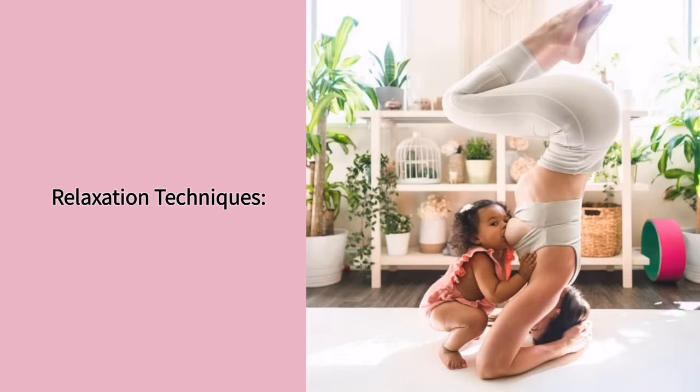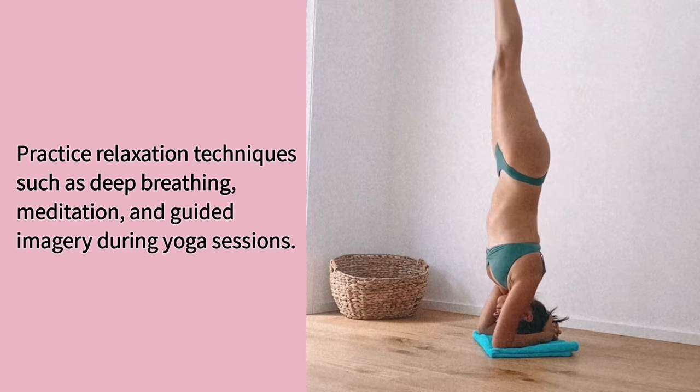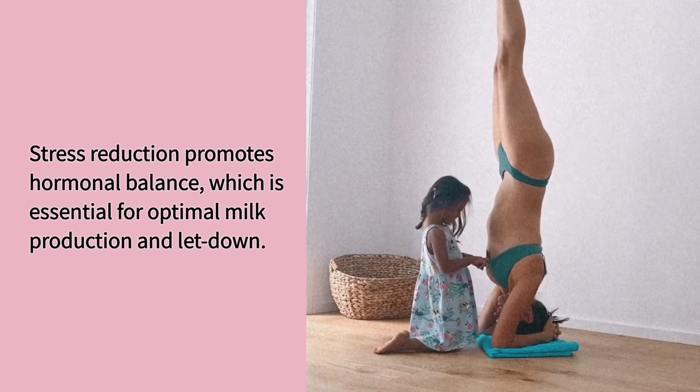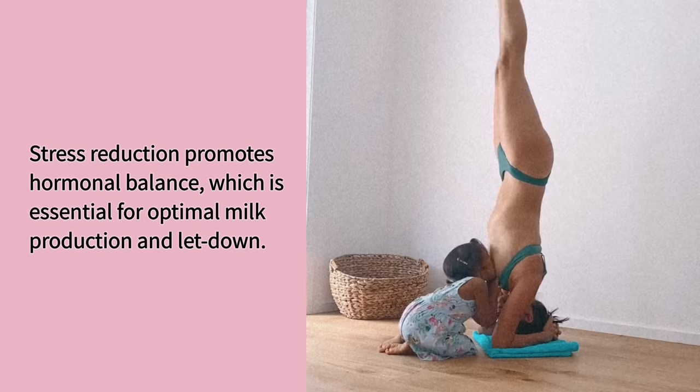Relaxation techniques. Practice relaxation techniques such as deep breathing, meditation, and guided imagery during yoga sessions. Stress reduction promotes hormonal balance, which is essential for optimal milk production and let down.